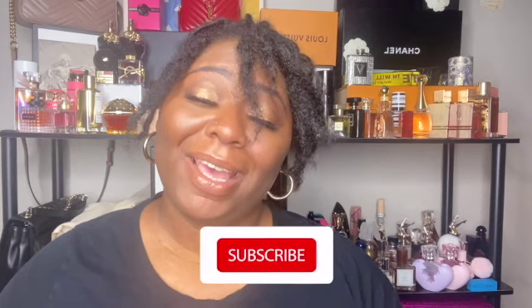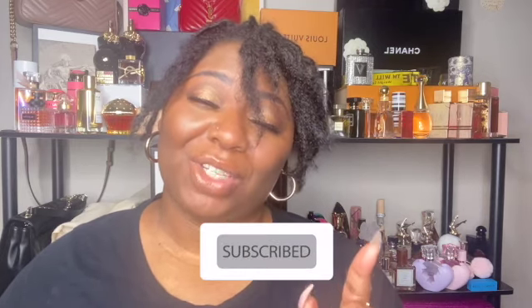Don't walk, run. Hi and welcome back to my channel. My name is Vicky and I love all things fragrance, body care, beauty, and I love a good haul. So if that sounds like something you're interested in, you should hit that subscribe button and stay tuned.